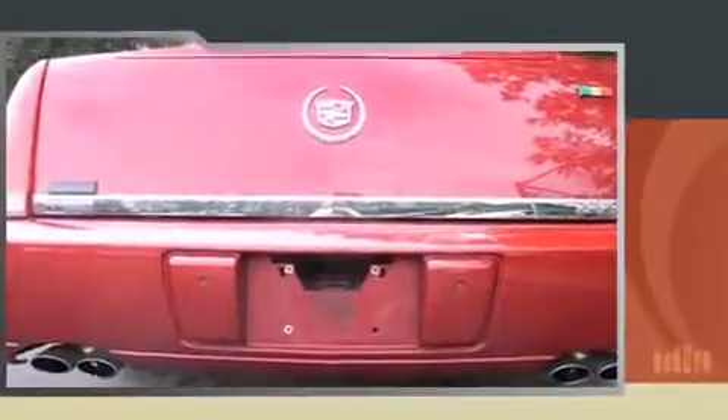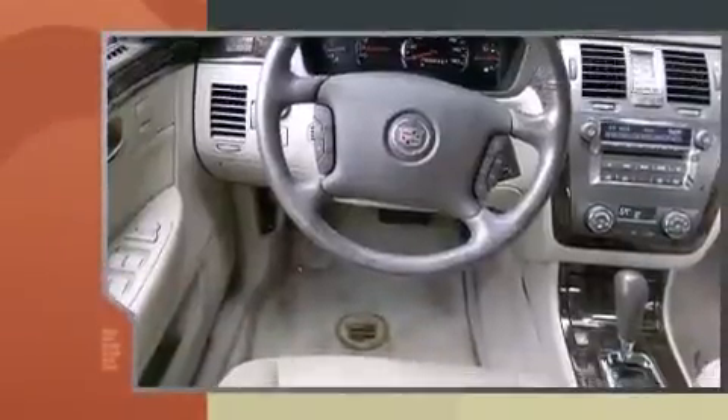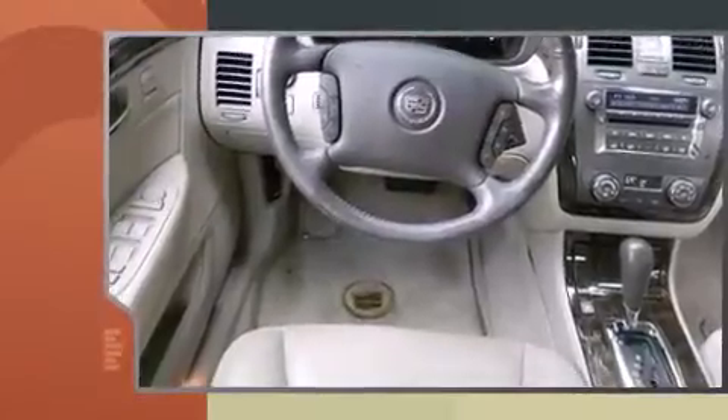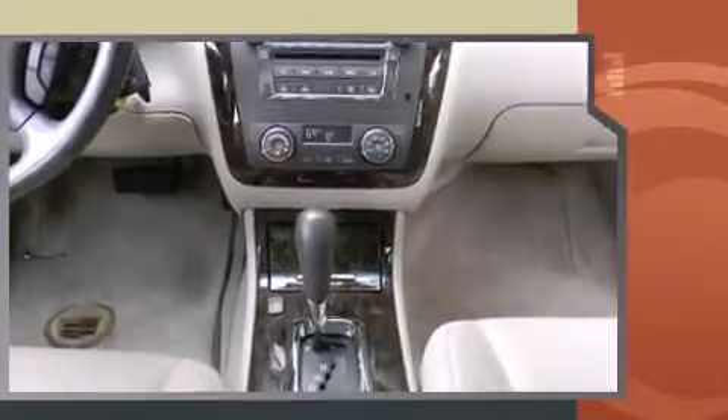A wealth of standard features means that you no longer have to sacrifice. Like leather upholstery, a power seat, an automatic dimming rear-view mirror, turn signal indicator mirrors, and cruise control.